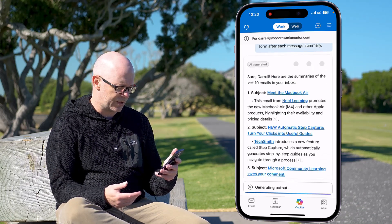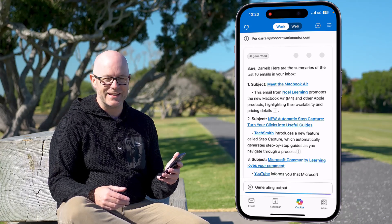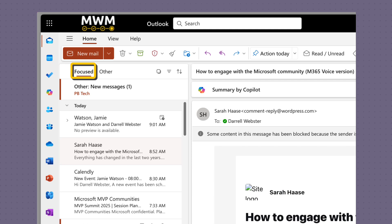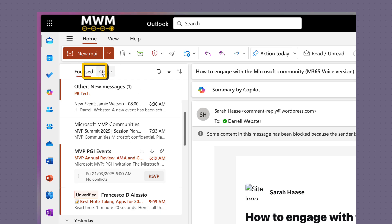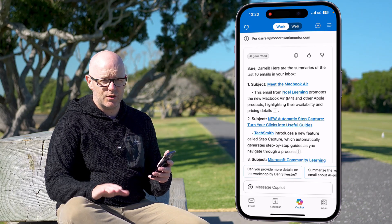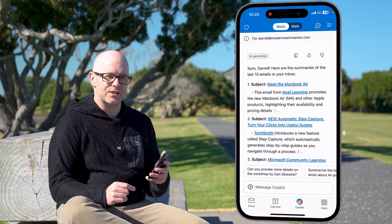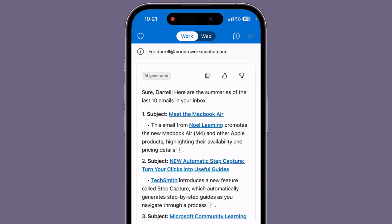It does give you some sense of progress as it works through and lists various things. One thing I really want to point out is that it literally processes the last 10 emails in my inbox. I like to use the focused inbox, so I have a focused view for important contacts and an other view for everything else — and I've trained that over time. But Copilot chat overrides that; it just finds the first 10 regardless. It also only looks in my inbox, so as we'll see, it does not go into any subfolders I might be using with mail rules.